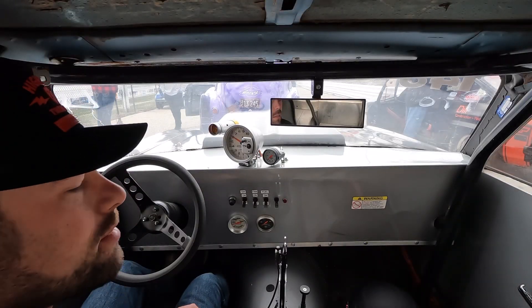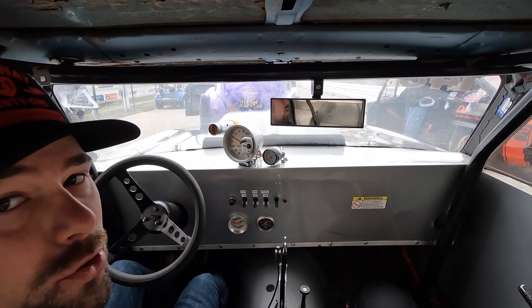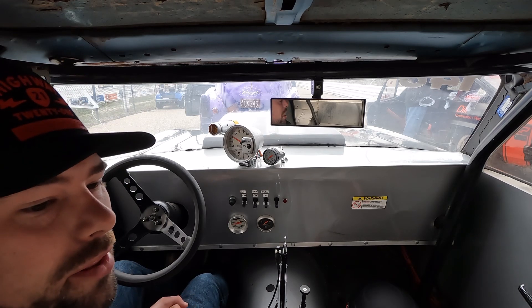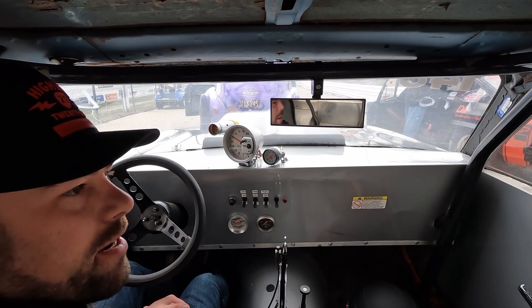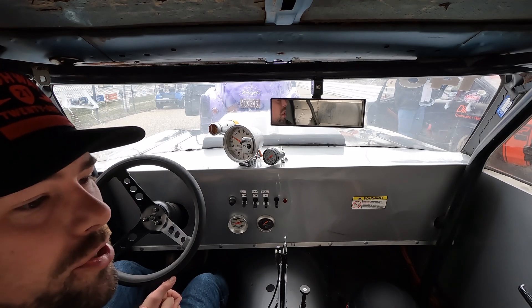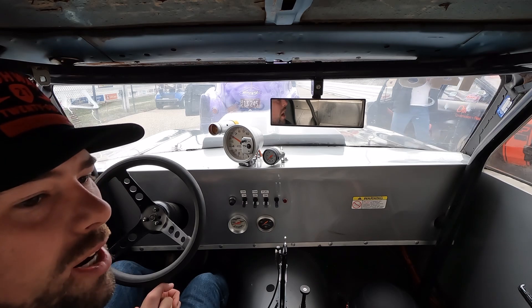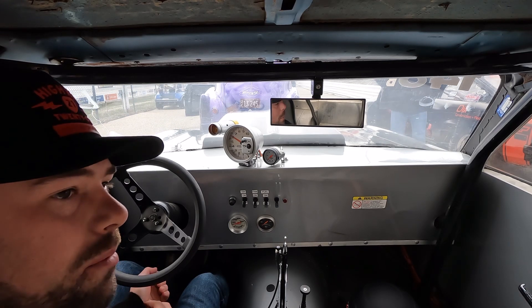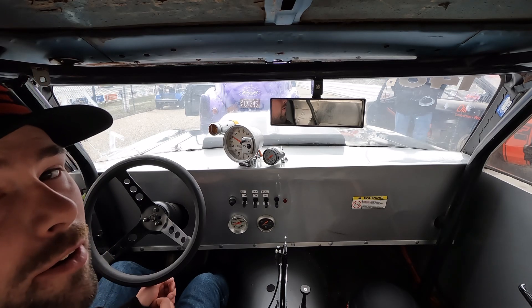Alright guys, we're geared up in the lanes. Track looks good, the weather's good. They have us going quarter mile this weekend, which is great. We'll see what these shock adjustments do and we'll start adding data into the weather station now that the weather's going to be a little bit more like what it's going to be this spring race.